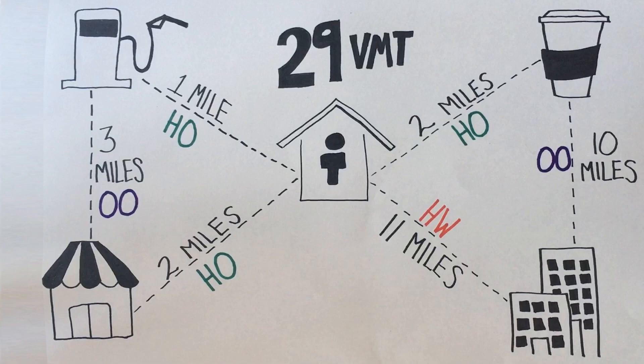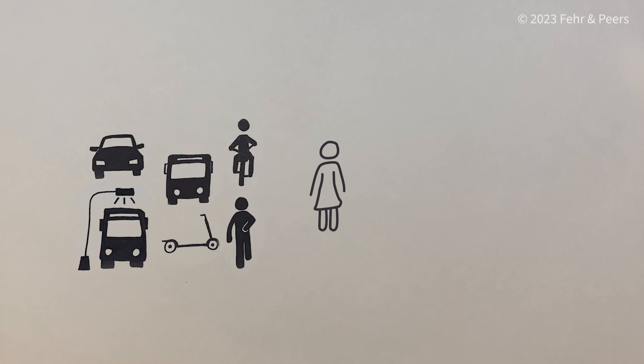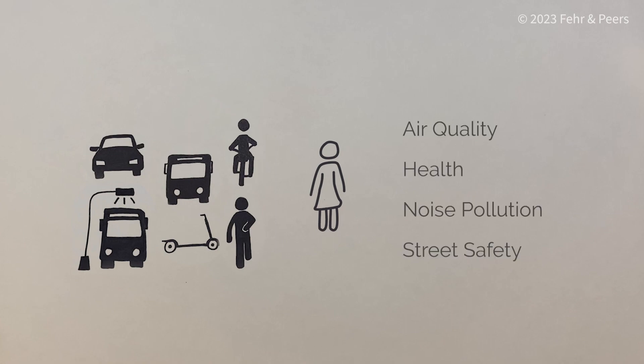So why does the amount of VMT matter? When we provide more transportation choices for getting around, VMT is reduced. This reduces greenhouse gas emissions and improves community air quality, health, noise pollution, and street safety. Lowering VMT generally improves the quality of life and strengthens the economy as more space in our communities can be designed for people rather than for cars.